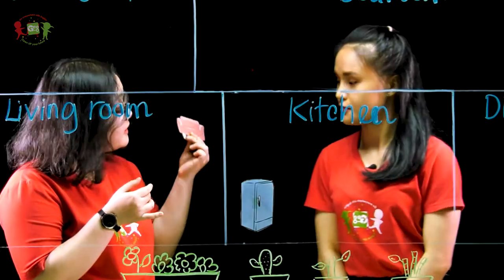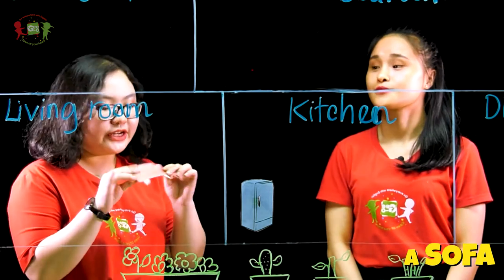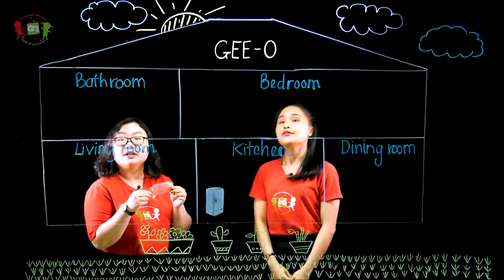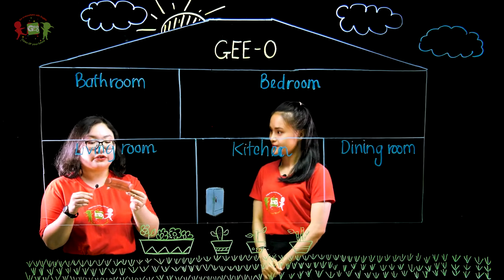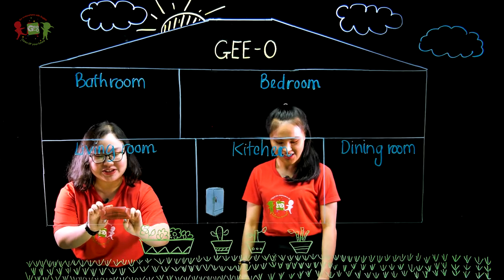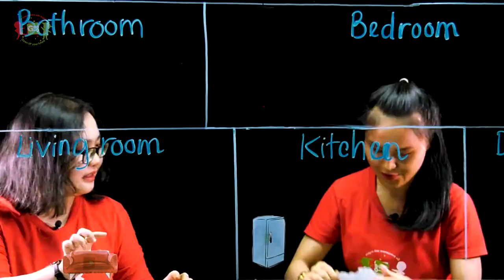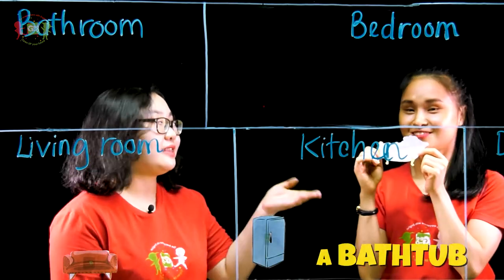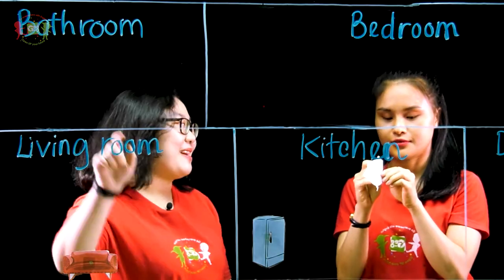The second one is? It is a sofa. So, where should I put the sofa? The sofa can be in the bedroom or in the living room. In the living room. I will put the sofa here. And next — what is it? It is a bathtub. Where is the bathtub? Obviously, in the bathroom.